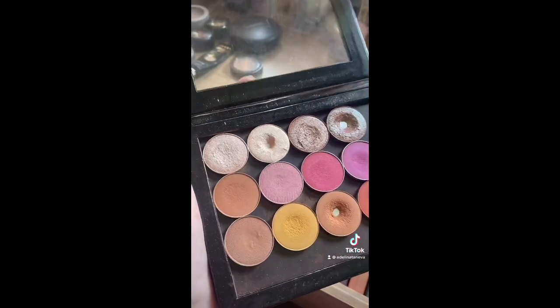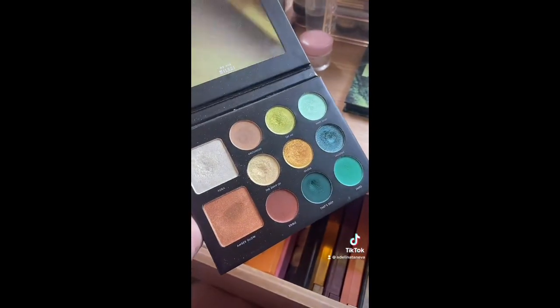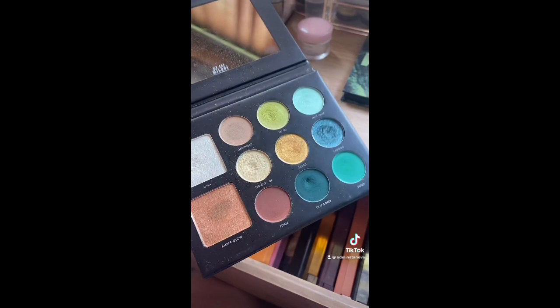Then we have the Naked Heat, which I'm keeping. Also keeping Naked Cherry, also Naked Honey — I mean, look at it. Next I have some ColourPop and Makeup Geek single shadows. Love this little palette. I have this green palette from Milani which is great but I don't use it, so I think I'm gonna pass it on to a friend.